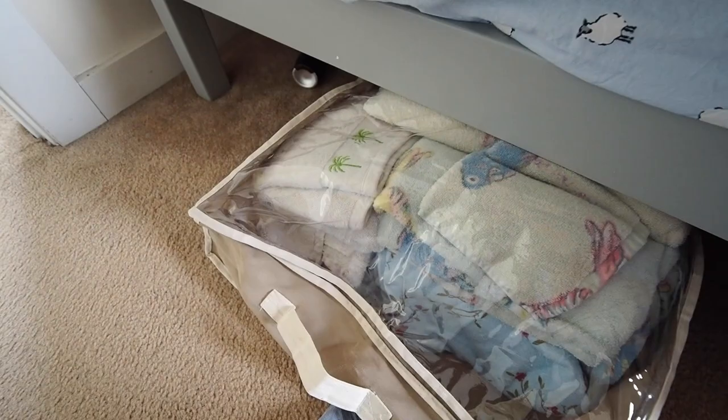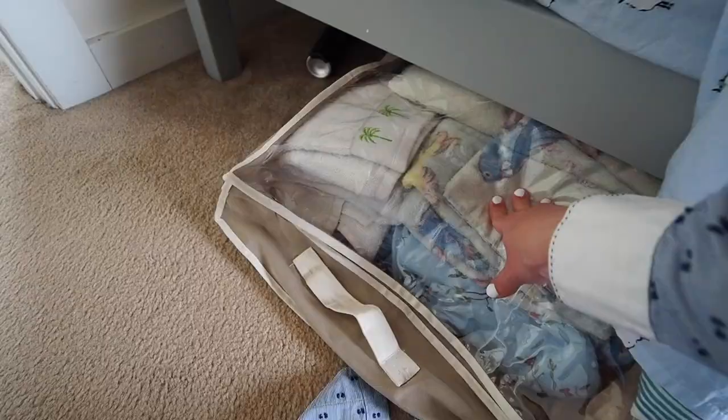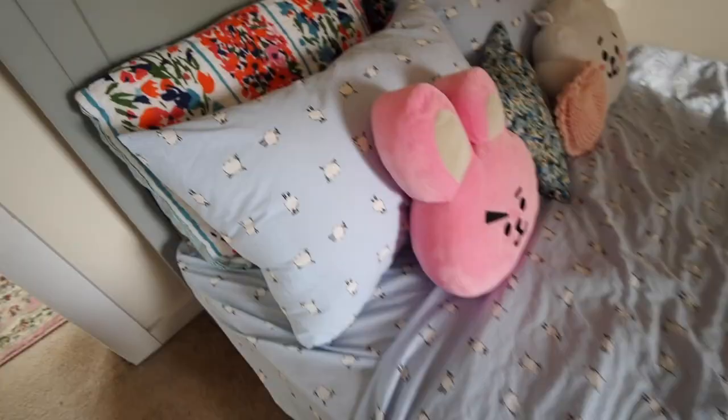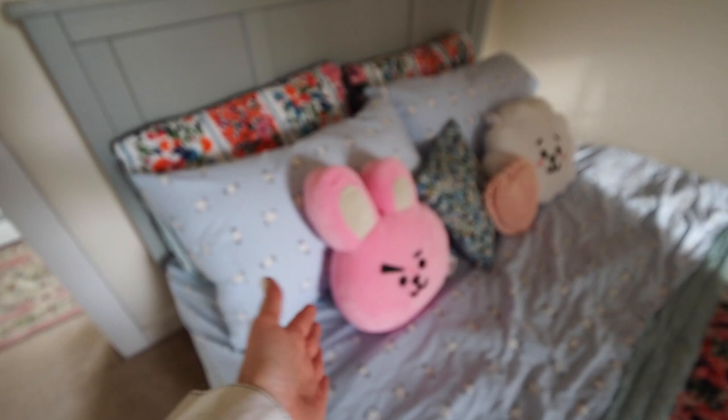I do have a little bit of under-the-bed storage here — it's very spacious underneath. At some point I might get some more bins to use that storage space more. The sheets I found at Macy's. They have these little sheep on them who are so, so cute. Of course, got my Cookie and RJ pillows.